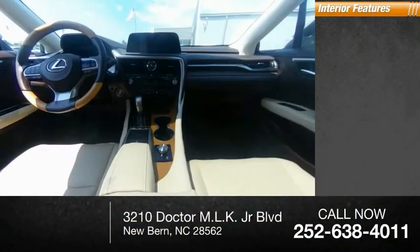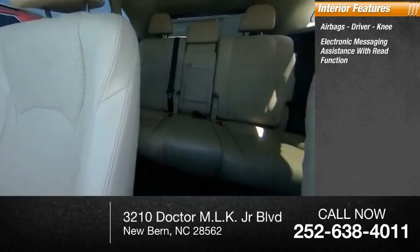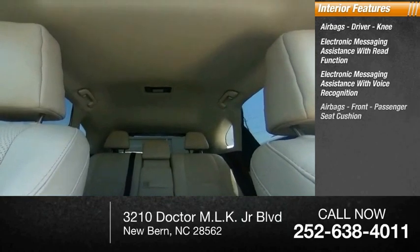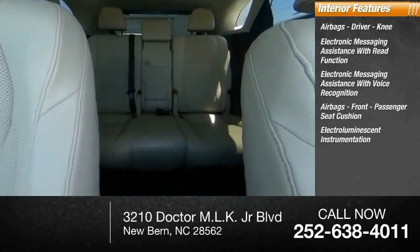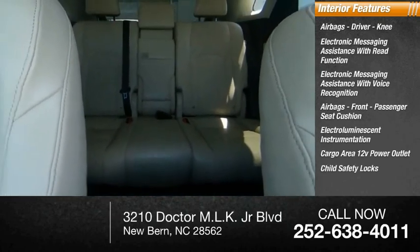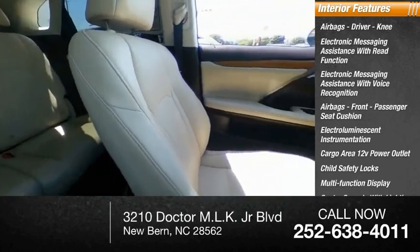Inside you'll find airbags — driver and knee — electronic messaging assistance with read function, electronic messaging assistance with voice recognition, airbags for the front passenger seat cushion, electro-luminescent instrumentation, cargo area 12 volt power outlet, child safety locks, multifunction display, center console with lighting, and touch sensor positive controls.